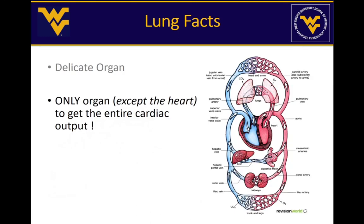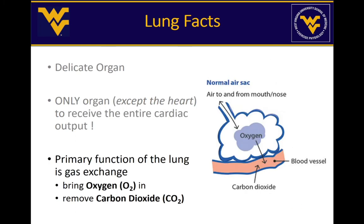Another interesting fact about the lung is that it is the only organ to receive the entire cardiac output — with the exception of the heart itself. There is no other organ outside of the heart that receives the entire cardiac output; all other organs only get a fraction. This is an important feature for the lung because its primary function is to participate in gas exchange — allowing oxygen to come in from the atmosphere into the lung and then into the blood, and allowing carbon dioxide to move out.